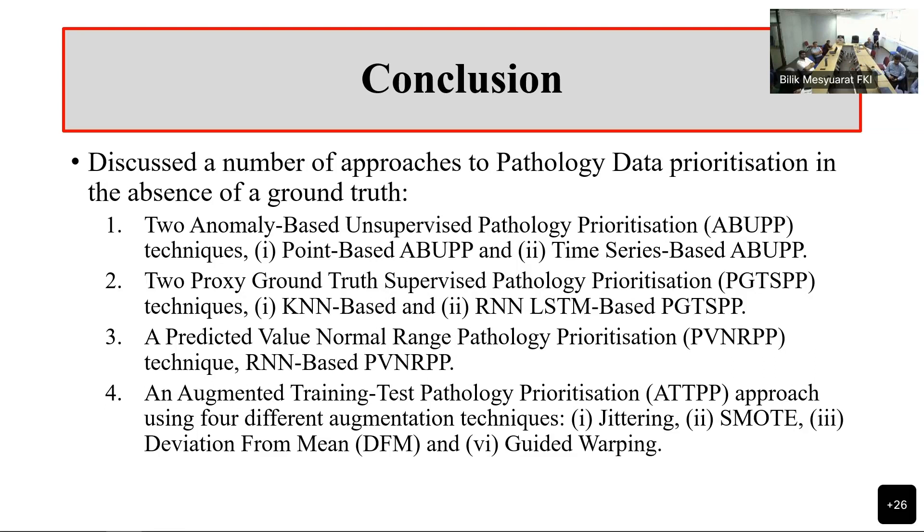The third idea was to try and predict what the next value in the sequence would be, and then use that prediction to label the penultimate value according to some idea of priority. We used the RNN here, and that worked better than the previous two ideas. The last idea was using a small seed set and augmenting it with different augmentation techniques — SMOTE seemed to work the best — and this augmentation idea produced the best overall results of the four ideas.